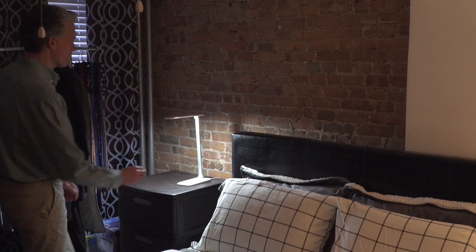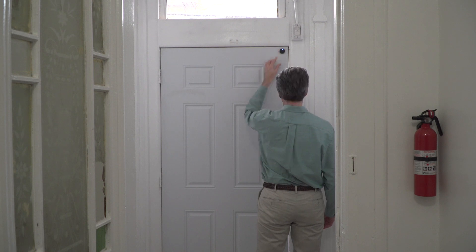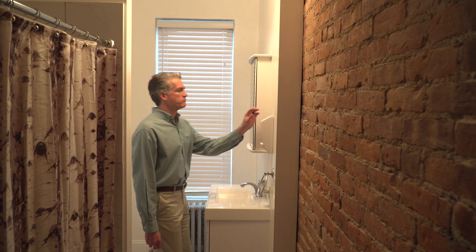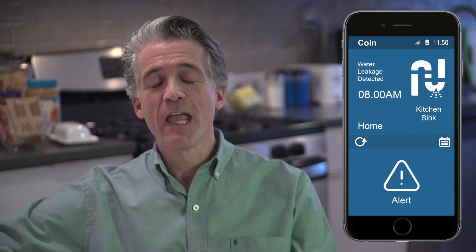I placed a Coin here, here, here, here, here, and here. You interact and control the Coin through a smartphone app or a computer.